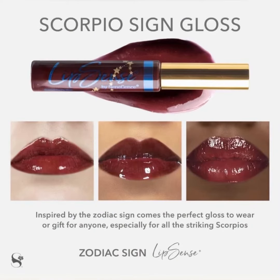I am definitely a fan of Scorpio Sign Gloss. It is available now. You can click the link below if you would like to order this gloss. The price is $22. Let me know in the comments if you would wear this color. Don't forget to like and subscribe. Have a great day! Thank you.